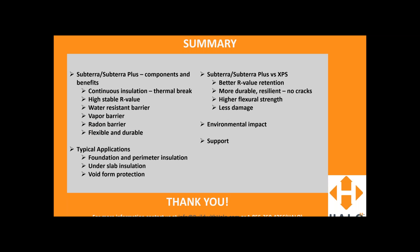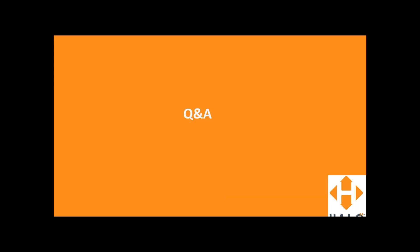That brings us to the end of the presentation. Hopefully that gave you a better idea of our Halo products — more specifically, Subterra and Subterra Plus — its features and benefits, applications, how it compares with XPS insulation, environmental impacts, and the kind of support we have to offer. From this point I'll move on to the Q&A section, but before I do, I just want to thank you all again for taking the time to attend this webcast.